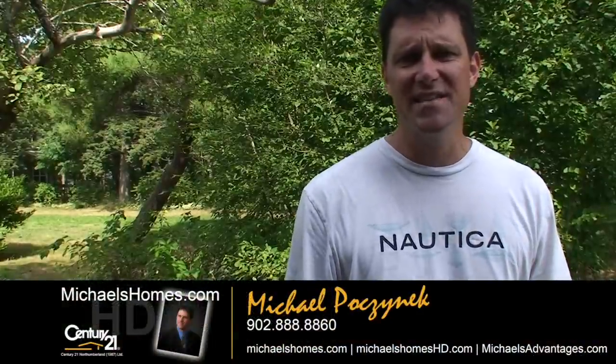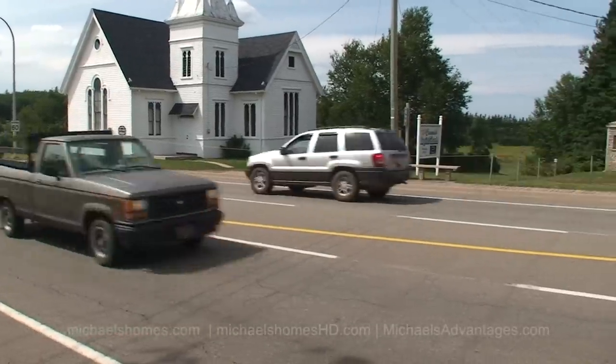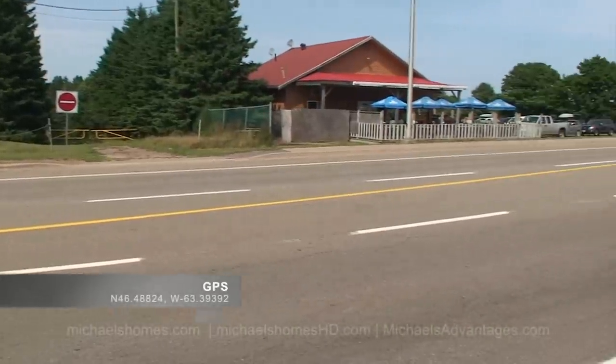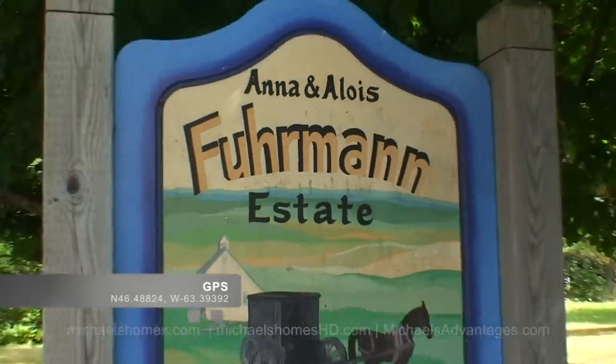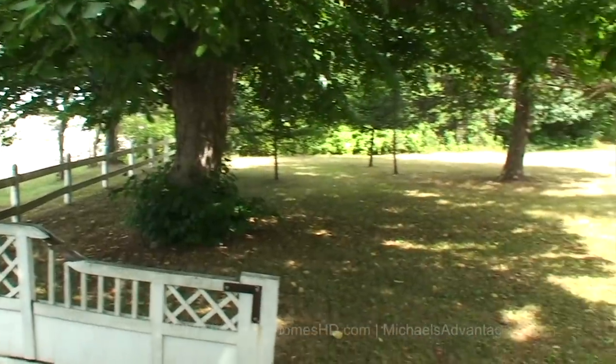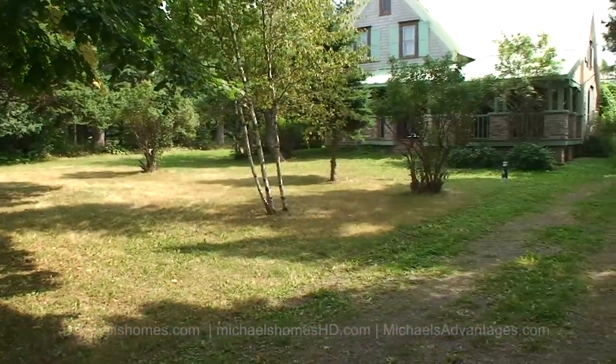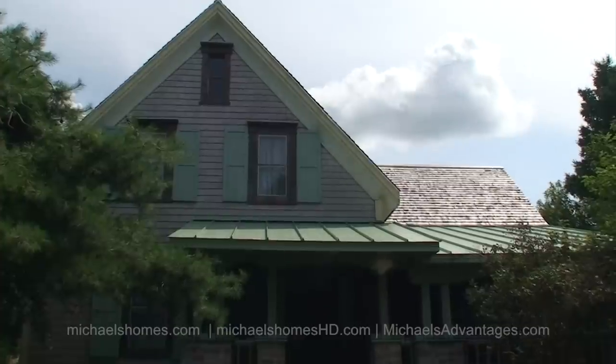Good day everybody. I'm Michael Posnick. Welcome to the heart of downtown Cavendish. We're right on the main road here in Cavendish looking at a brand new listing: 8821 Cavendish Road. It consists of a main house, two cottages, a newer constructed barn, and an outbuilding. Room to expand. This operation is truly unique. Let's go take a look.